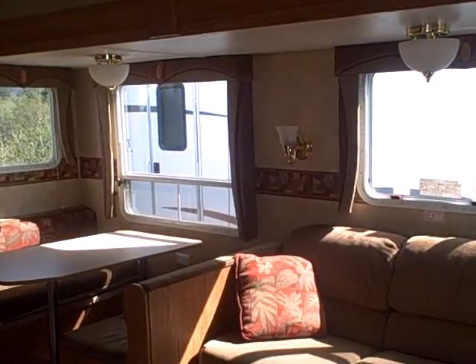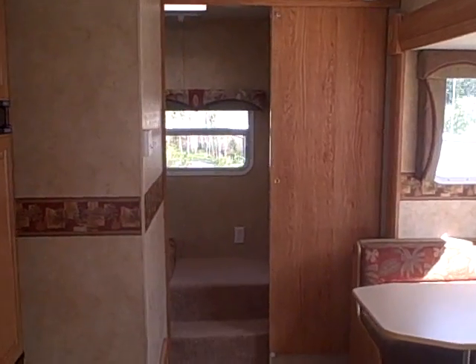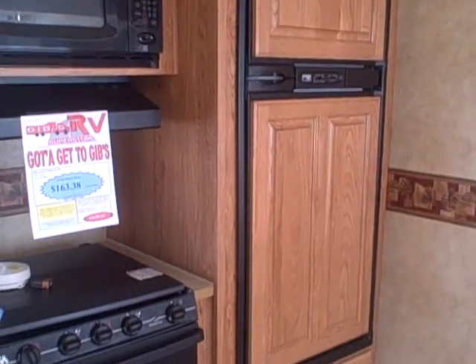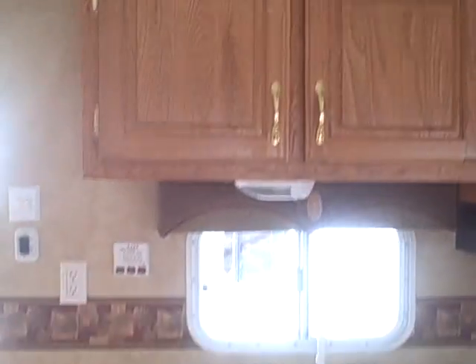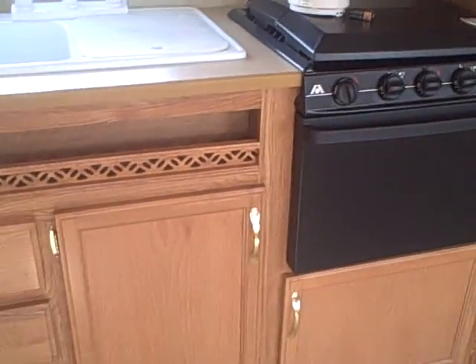First you're going to notice the big slide-out with the sofa and dinette. The rear bedroom is in the back, and then we have a center galley. You've got a Norcold refrigerator freezer, three burner stove, oven, microwave, overhead cabinetry, silverware doors, and room for pots and pan storage — lots of room for all your cookware.